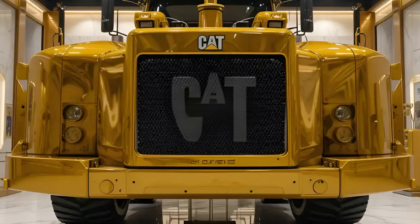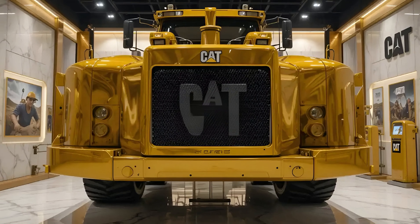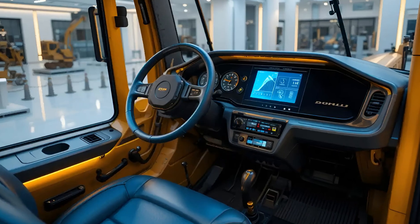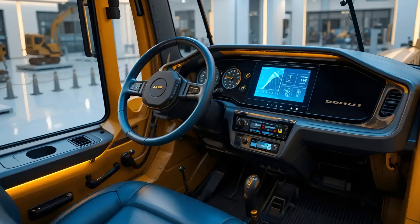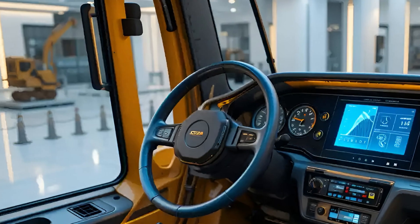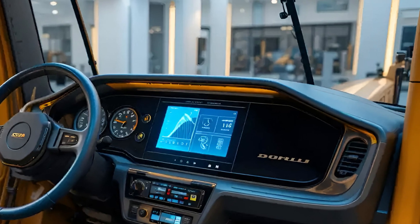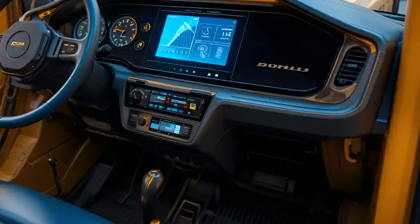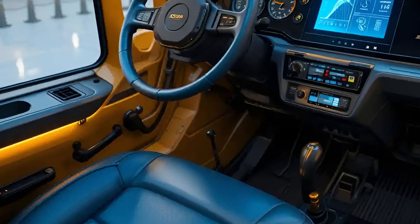The exterior design follows Caterpillar's modern styling with clean lines and reinforced steel construction, giving the excavator both durability and a professional, powerful look. Under the hood, the CAT 336E packs a turbocharged C9.3 ACERT engine — a powerplant that doesn't just provide brute strength, but delivers smooth, consistent power.